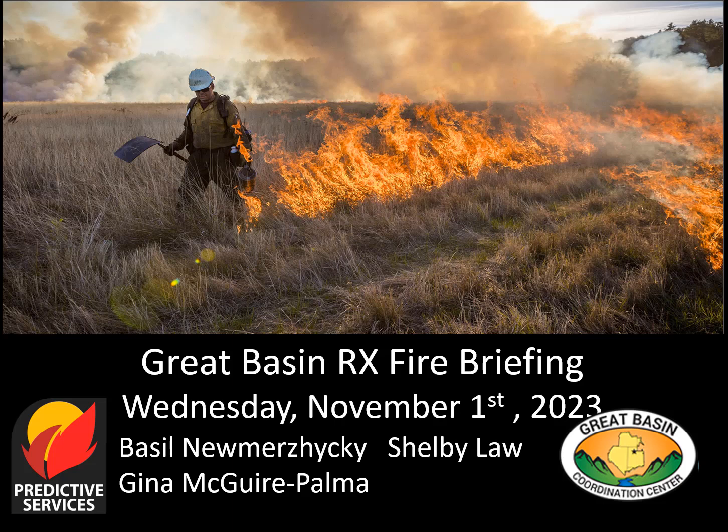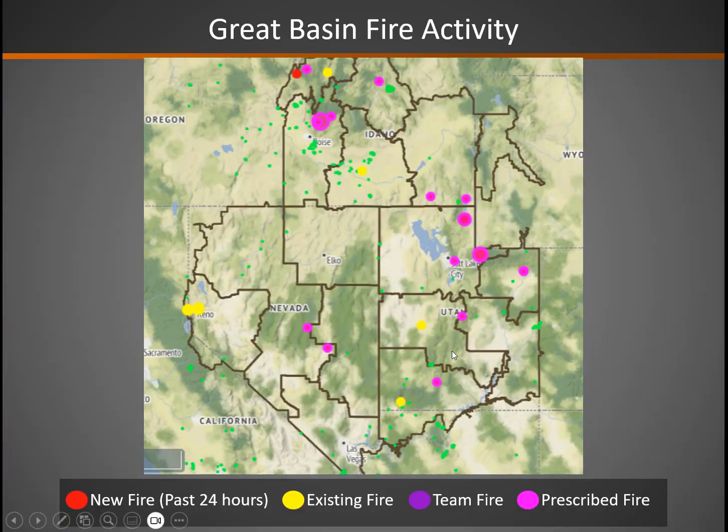Good morning. This is the Great Basin prescribed fire briefing, Wednesday, November 1st. Looking at the fire map, there are lots of prescribed burning going on where you see the purple circles all up and down across much of the Great Basin.